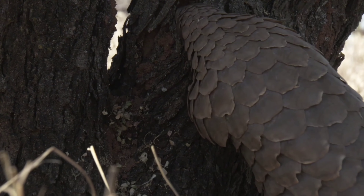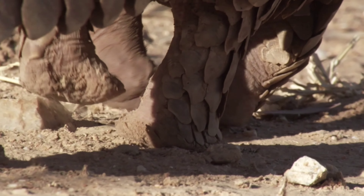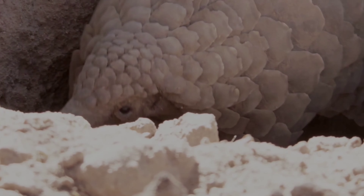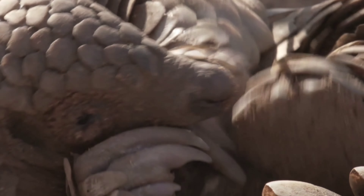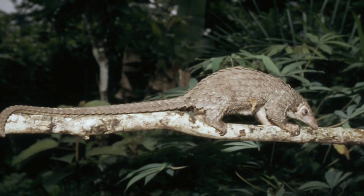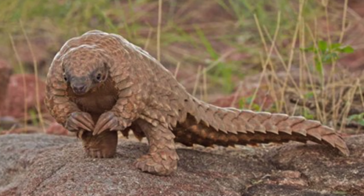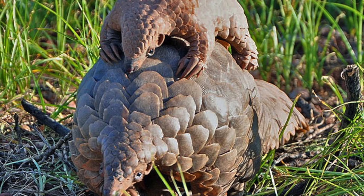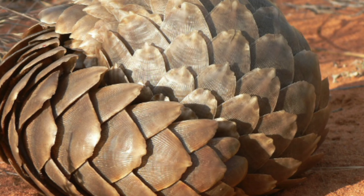Babies travel on their mother's backs. When a pangolin feels threatened, it curls up in a ball. They have approximately 900 to 1,000 scales. The lifespan of this animal in the wild is unknown, but in captivity it can go up to 20 years. The pangolin weighs up to 13 kilograms and can reach up to 54 centimeters in size. They live in underground burrows, usually near a water source.